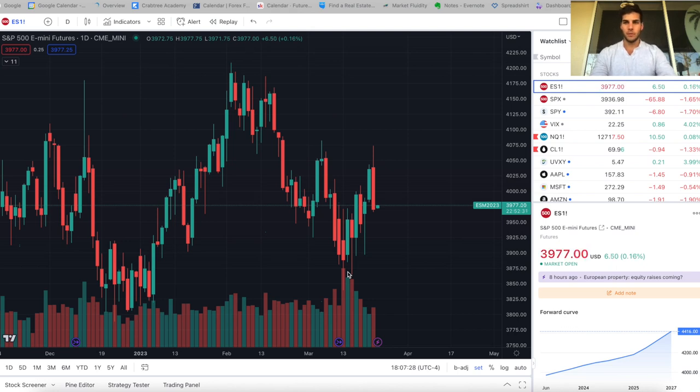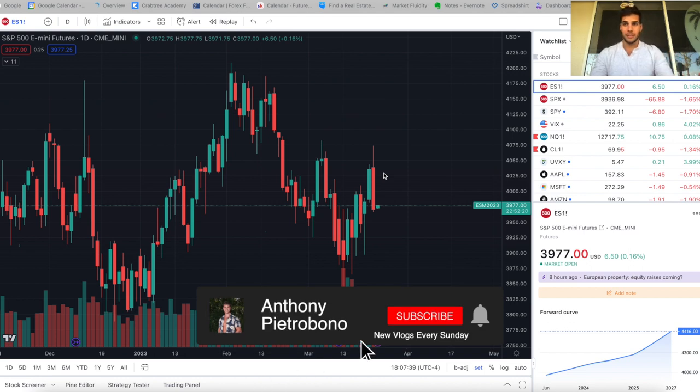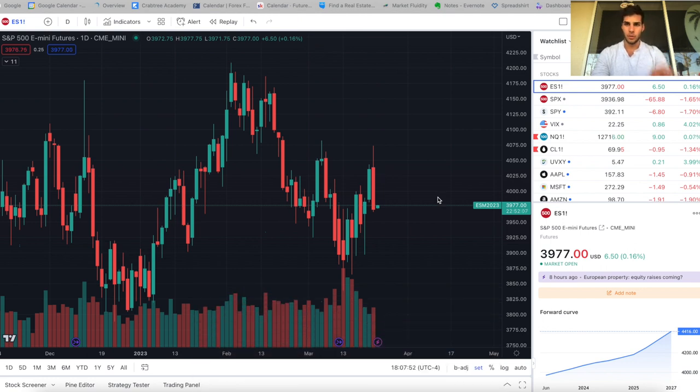We're back with another video. Today we're going to go over FOMC, see what happened — we saw a big 100-point sell-off. We're going to go over the trades we took this past week and where we think the market's going in the coming week. If you're looking to become a consistently profitable trader, hit that subscribe button. I personally trade ES and Nasdaq futures, so if you trade that, you definitely want to subscribe.